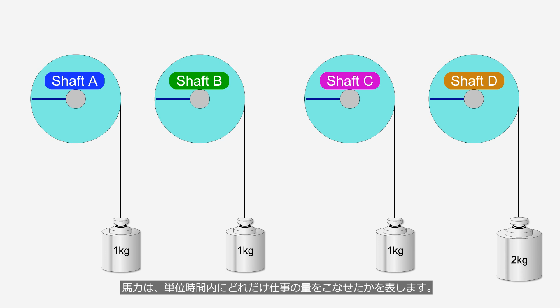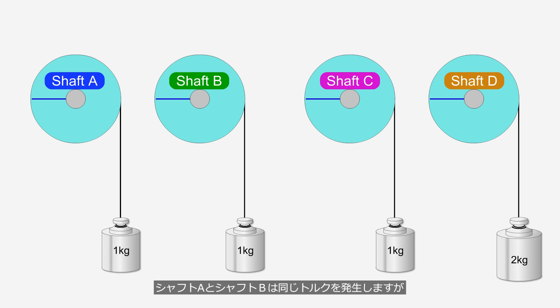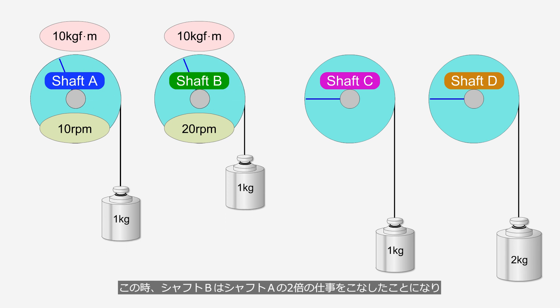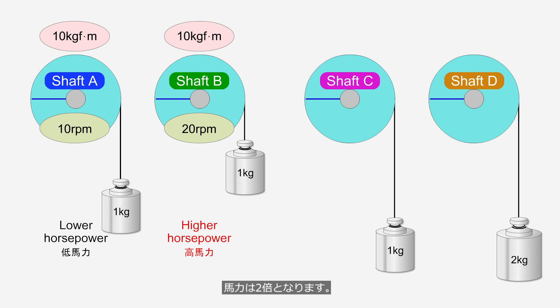Horsepower represents how much work can be done in a unit of time. Shaft A and shaft B generate the same torque, but shaft B can pull up the weight at twice the speed. In this case, shaft B would have performed twice the amount of work as shaft A, and the horsepower would be considered double.